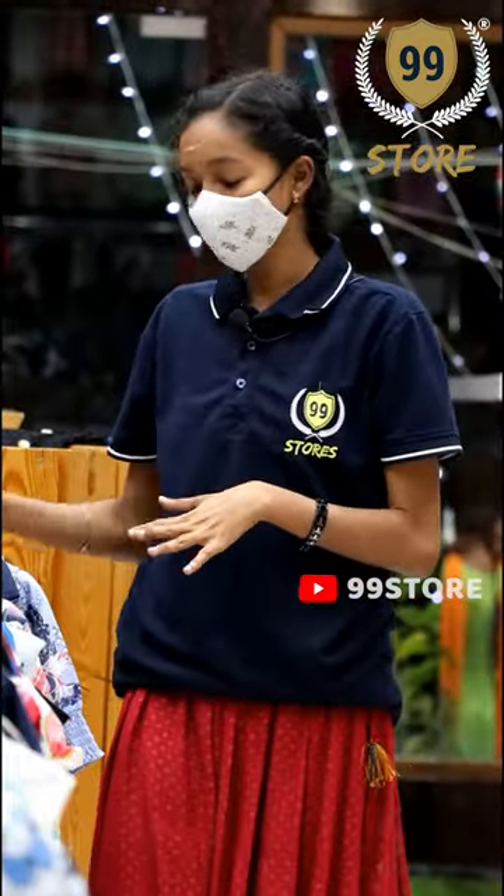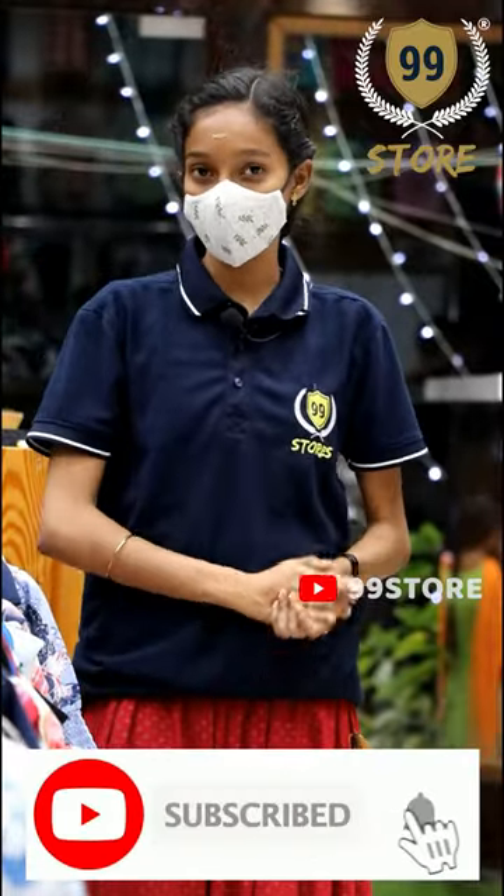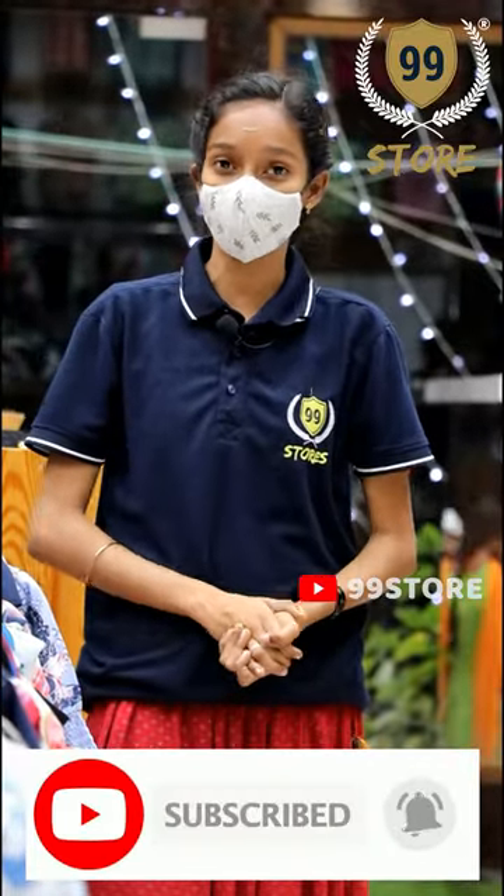For example, in the next video, we will talk about Western Top Collection. If you want to subscribe to our channel, you will be able to share the video. Thank you for watching.